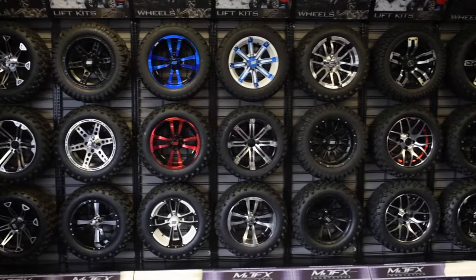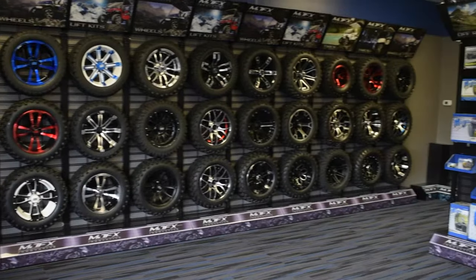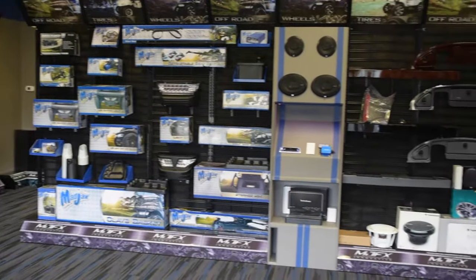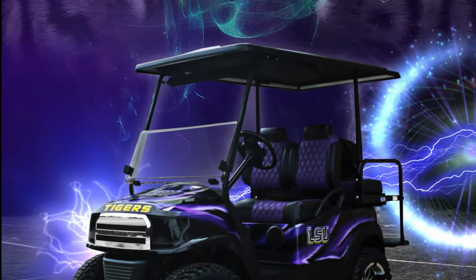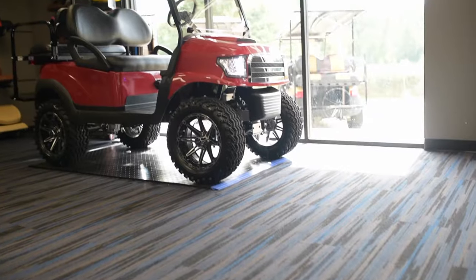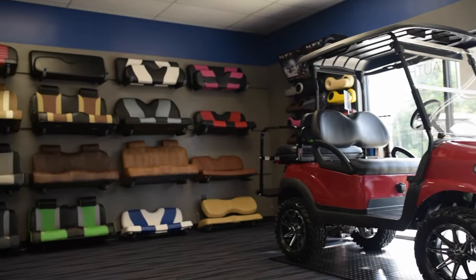Gulf Coast Golf Carts offers many different body styles for Club Car models. There are also numerous color selections including solids, wraps, and even custom airbrush options. After selecting a body, our customers can choose from many different seat styles, colors, and designs.